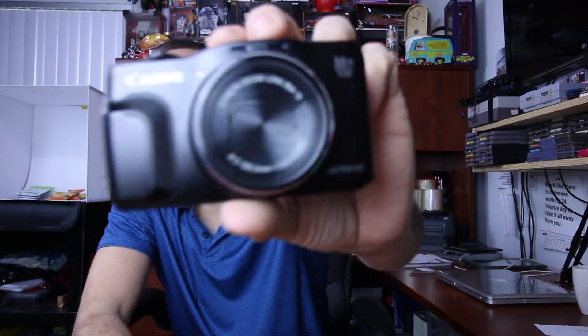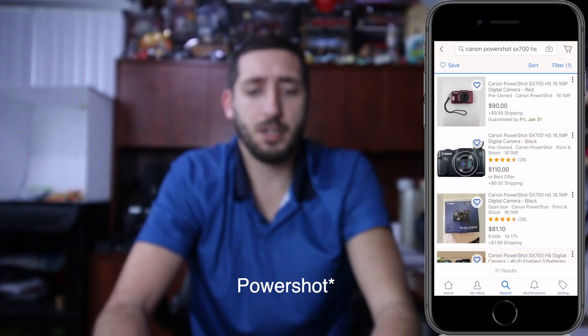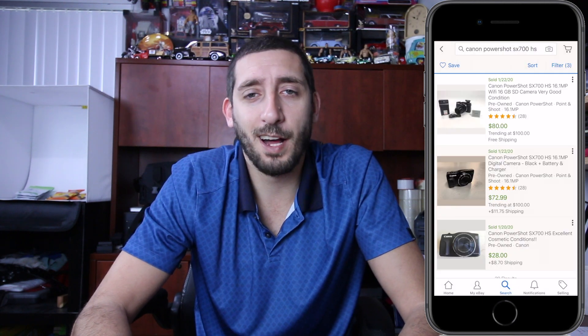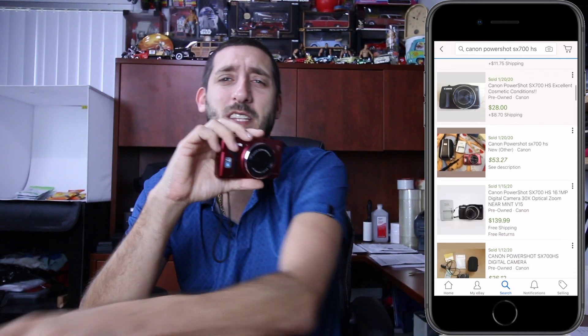I often pass these up when I see them — these little digital point-and-shoot cameras. But I've actually sold one of these before, so it caught my eye and I knew what it was. Canon SX-700HS point-and-shoot. These cameras sell for between $80 and $100 used. I picked both of these up for $15 each.